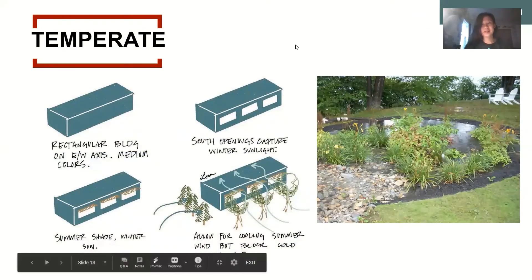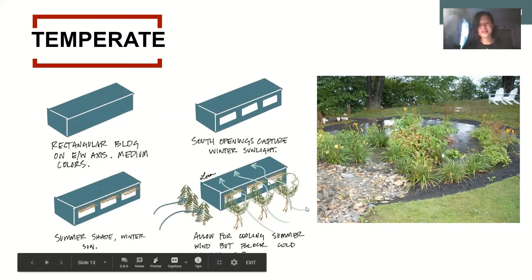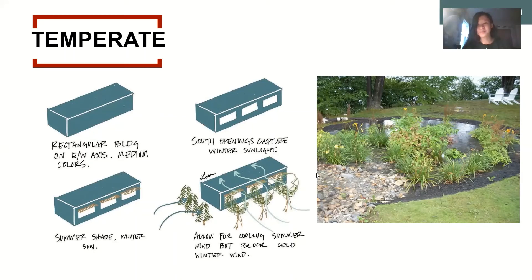Temperate climate. Because the temperate climate is so similar to Pittsburgh's cold and humid climate, I have provided a guide for best practices for designing houses in temperate climates, along with a picture of a rain garden. The best kind of house for a temperate climate is built on an east-west axis with medium colors to allow sunlight to be absorbed. There are southern openings that capture winter sunlight, as well as operable windows and awnings to bring summer shade and breezes. Trees planted on the southern axis allow cooling summer wind to pass through while blocking cold winter winds. This rain garden absorbs excess rainwater to water plants, with stones and a pond collecting rainwater for the plants.